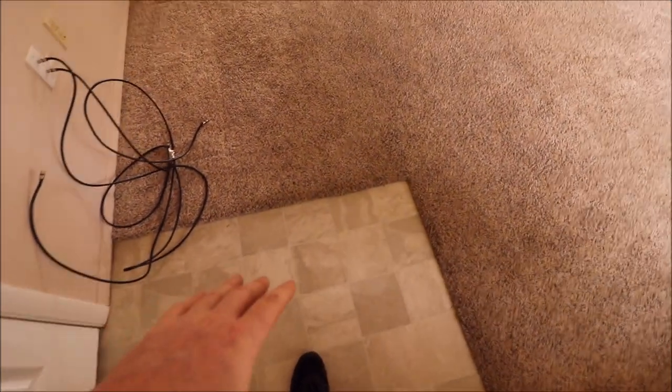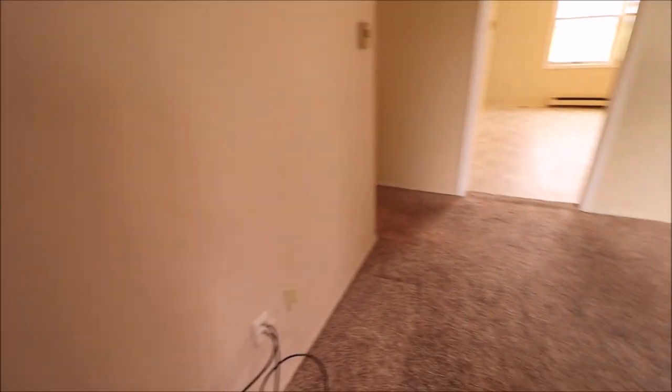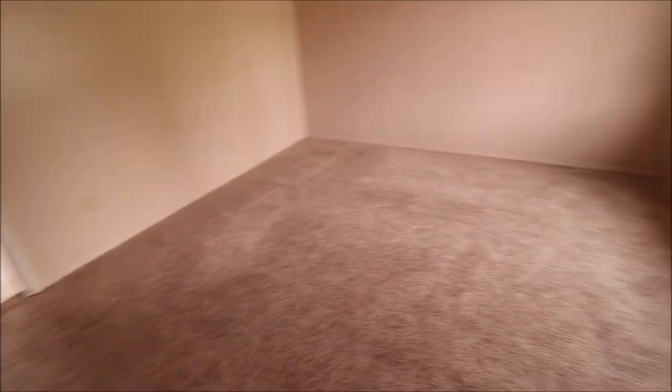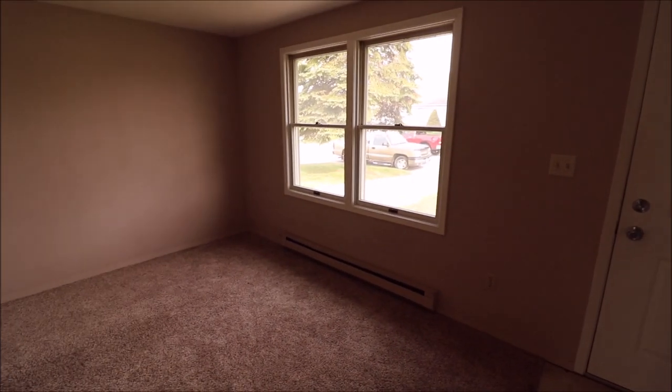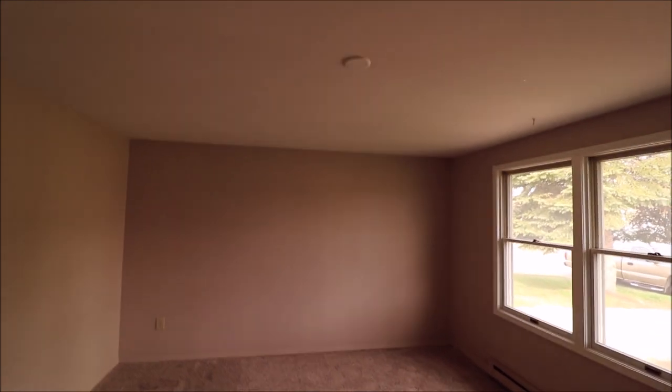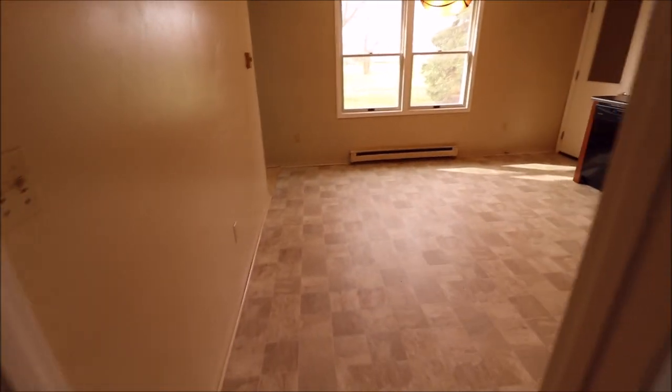Immediately upon entering, we have an area for wet shoes so we're not getting anything on the carpet. There's a coat closet immediately to our left, and this is an updated six-panel door. It's a good-size living room with two large opening windows that overlook the front yard. There's a spot for an overhead light that could be put up, and the living room flows right into the dining and kitchen area.